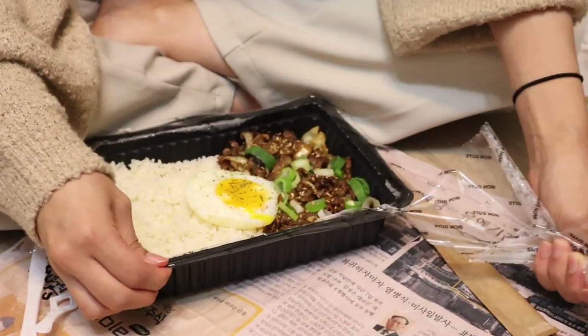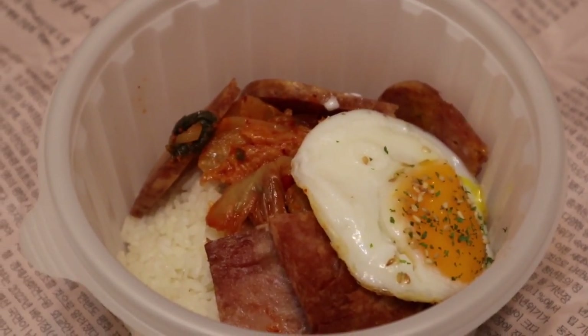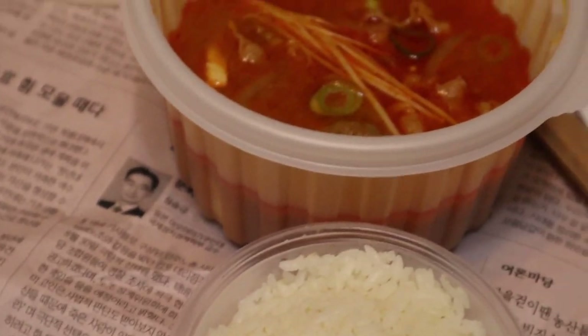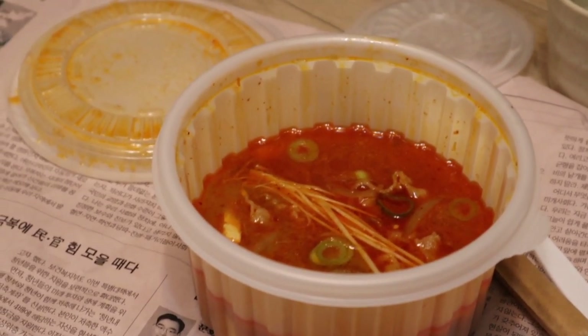We decided to order Korean delivery food, with my order being Spam and kimchi served on top of a bed of warm rice and a side of hot spicy soup — a perfect way to end our first day of adventure.